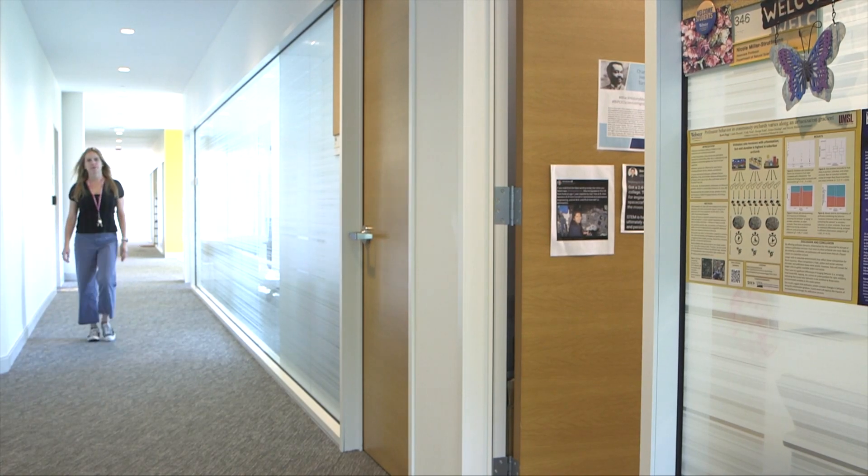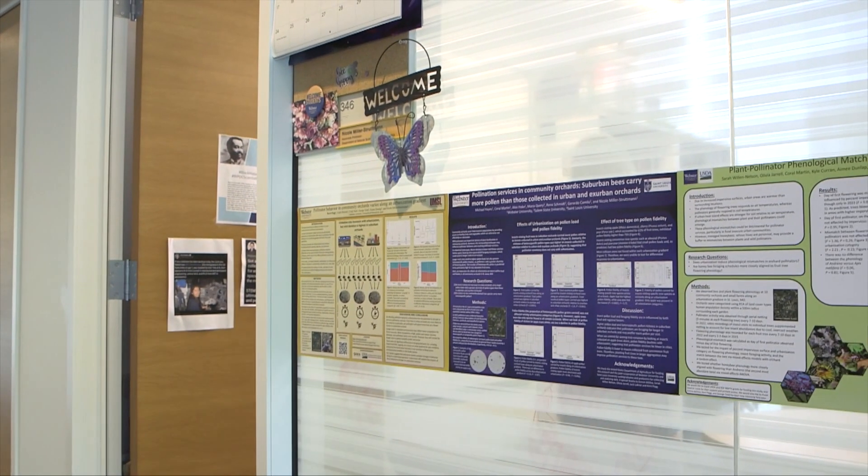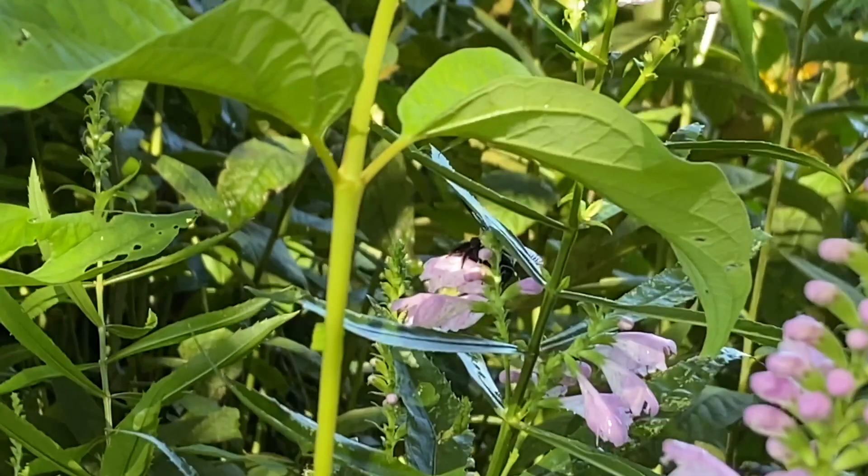Nicole Miller-Strutman is the Lawrence L. Browning Jr. Chair and Associate Professor at Webster University. Her lab studies bees in urban and wild environments.